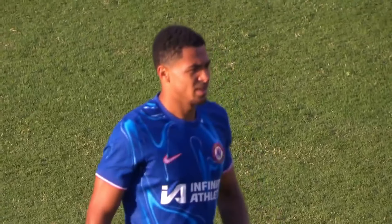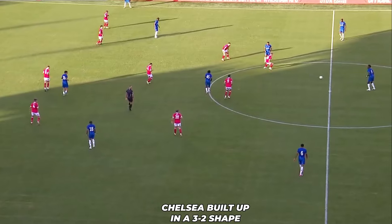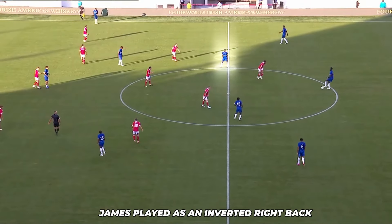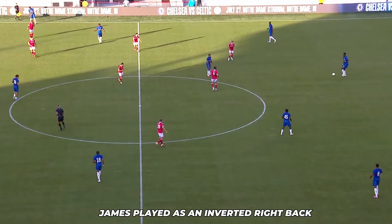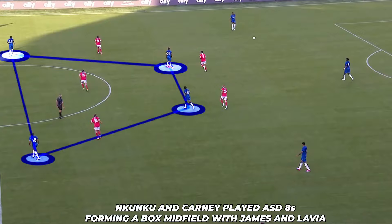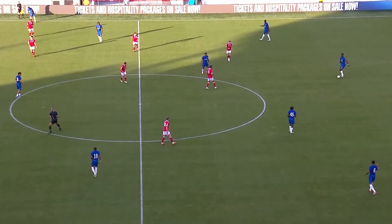First up, let's examine Chelsea's build-up play. Under Maresca, Chelsea's build-up is in a 3-2 shape, a departure from their previous formations. This strategic change is aimed at enhancing ball control and distribution from the back. Rhys James played a crucial role here, moving into midfield during build-up and attacking phases. This tactical adjustment allowed Chelsea to create a box midfield, with Nkunku and Kearney operating as double-eighths. By positioning themselves closer to the wingers, they provided width and fluidity in attack, making it difficult for Wrexham to contain them.